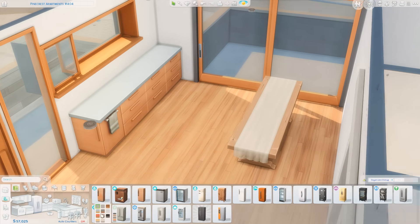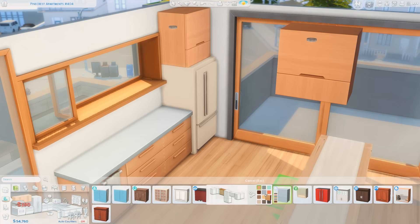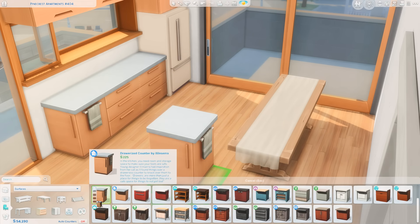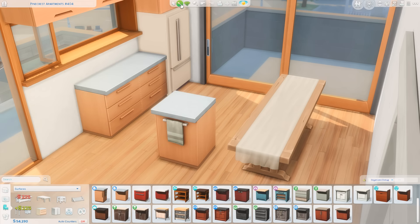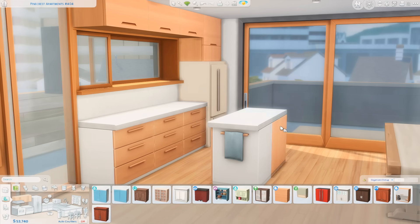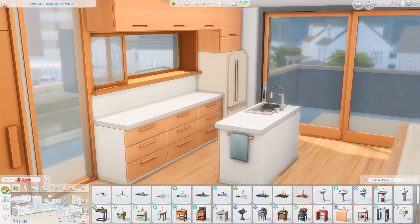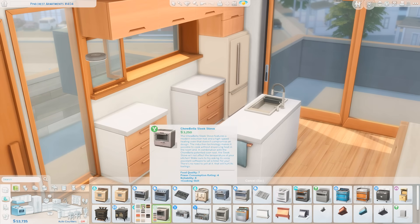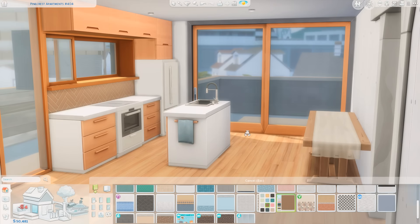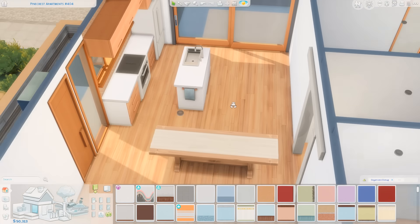At first I threw down this giant table — spoiler alert, I don't end up having enough space to keep that big of a table in this apartment — but I do think the apartment came out really cute in the end and it has plenty of space for a group of friends to have a beautiful holiday meal together. If you'd like to download it, it is available on the Sims 4 gallery. You can find it under my EA ID which is Griffy — G-R-Y-P-H-I — you can also find it under the hashtag Griffy, and that information will also be in the description down below.